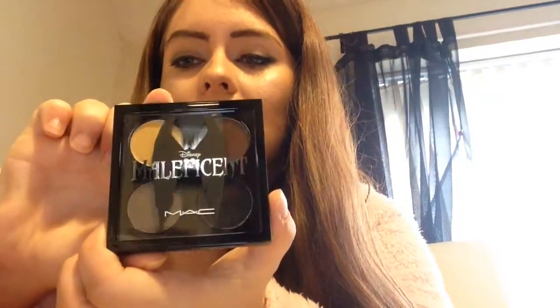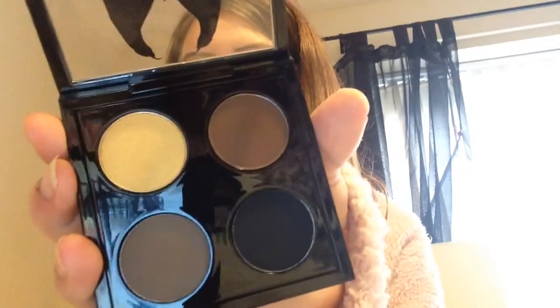The first thing I got was the Maleficent palette — the eyeshadow quad — which just looks like this. The colours are really cool and I will actually wear them. I did not just buy the quad because it was Maleficent Disney... or maybe I did. Really nice colours to wear. That was $31.